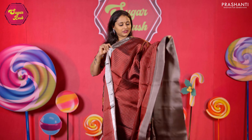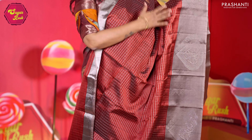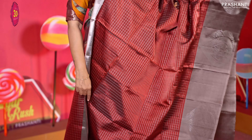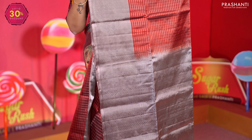Maroon with grey — one more beautiful colour combination with short and long borders, along with classic silver buttas running along the bottom part of the saree, a zari checked pattern in the body, a rich silver zari woven pallu in contrast in grey, and a zari striped blouse in grey. Priced at 9,590.